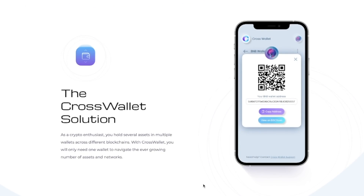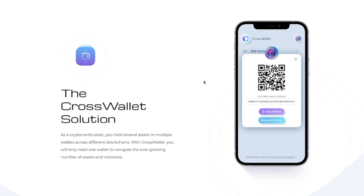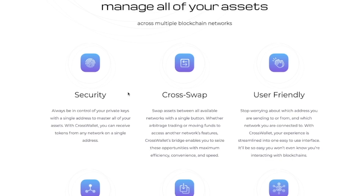The CrossWallet solution: as a crypto enthusiast you hold several assets in multiple wallets across different blockchains. With CrossWallet you will only need one wallet to navigate the ever-growing number of assets and networks. If you're anything like me, you have wallets from SafePal, Metamask, TrustWallet, and others, and it's very difficult to send assets between them — you have to change networks and do a bunch of extra steps that increases the risk of losing your assets. CrossWallet is planning to solve that. With one simple wallet you can hold Ethereum and Binance tokens in one place, with total security and control of your private keys — one private key for all your assets instead of managing 10 to 20 different wallets.